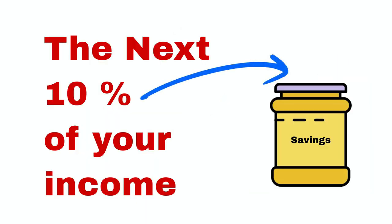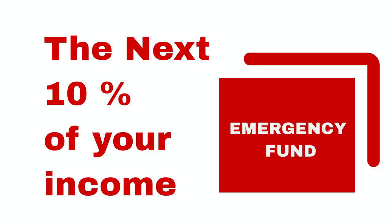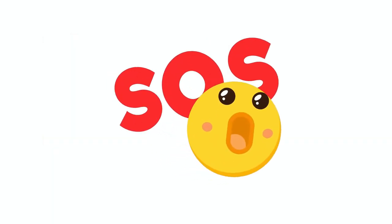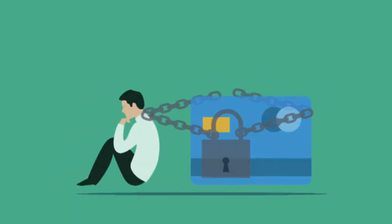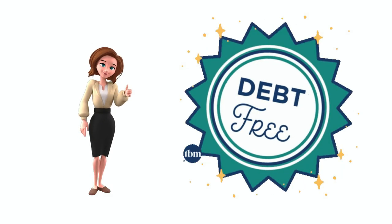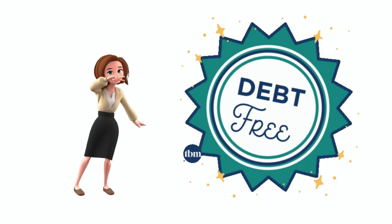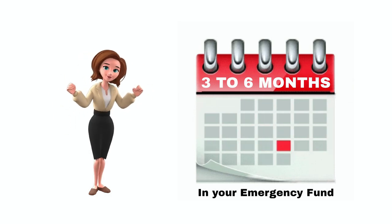The next 10% is for savings. This money is to save up for things — it could be a deposit for a property, a holiday, a car, or something else. But one of the things you should prioritize saving up for first is what's called an emergency fund. This is an amount of money set aside in an account in case of an emergency. Having an emergency fund helps you stay debt-free by covering unexpected events. A good rule of thumb is to have an amount equivalent to three to six months of your monthly expenses in your emergency fund.